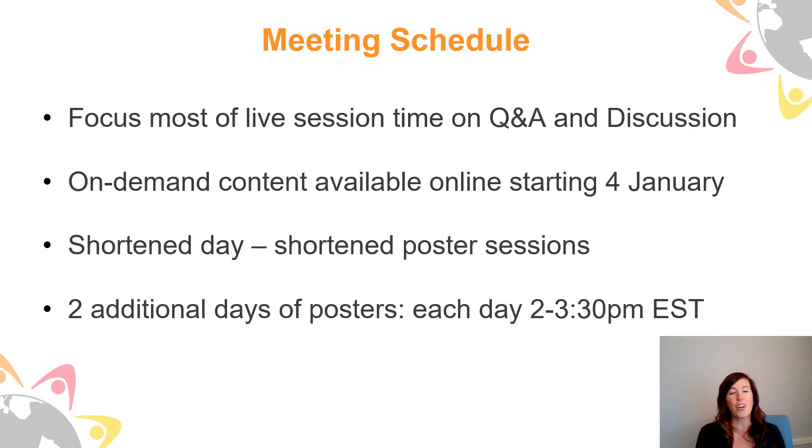When we decided to take our annual meeting virtual back in July, one of the first things we did was look at our meeting schedule and we decided to focus most of our live session time on Q&A and discussion, and that goes for our posters too. We moved a lot of our content on-demand and online so that attendees can view it before they come to the meeting and come prepared for those live sessions. Our on-demand content will be available in our virtual meeting platform starting on January 4th and will also be available for three months after the meeting.